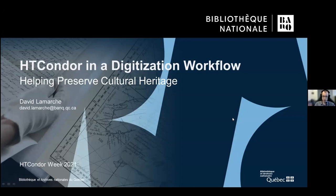My name is David Lamarche, and I'm the HTCondor Administrator for the Digital Collections Team at Bibliothèque et Archives Nationales du Québec.